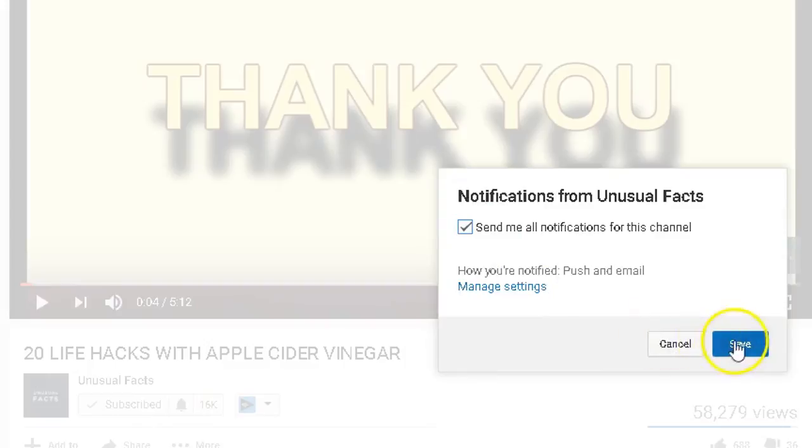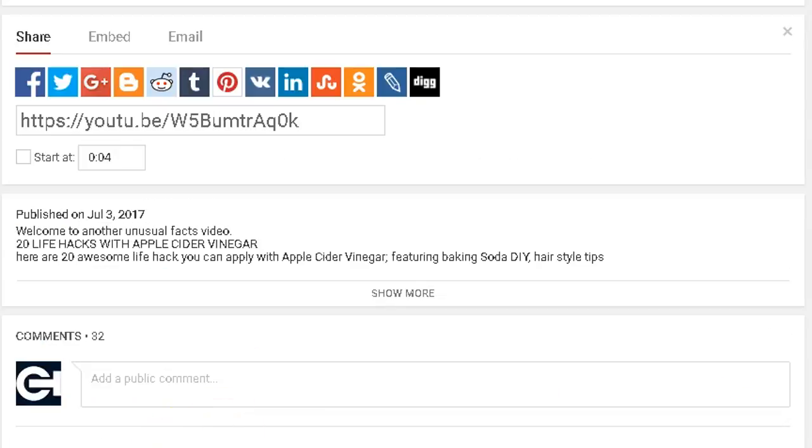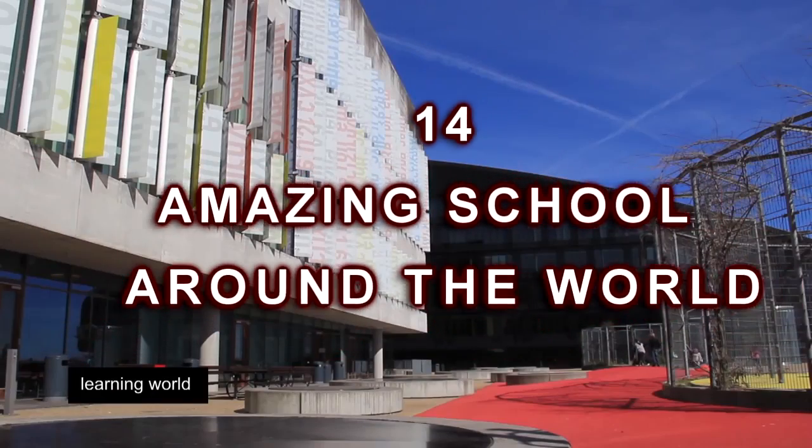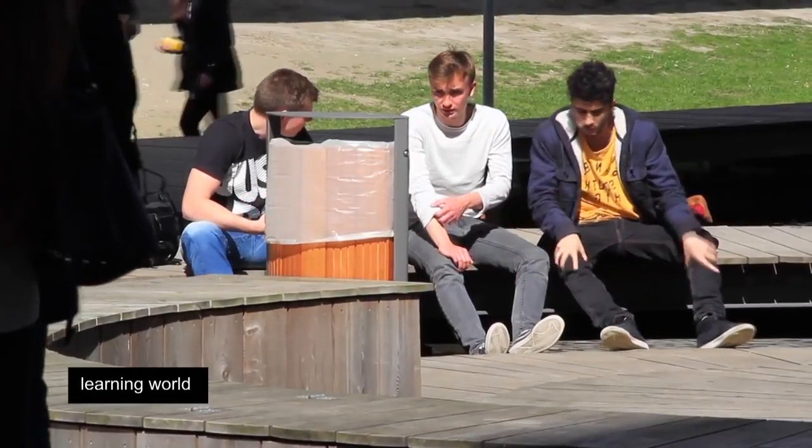Thanks for stopping by Unusual Facts. We appreciate that you watch these videos and leave your comments below and subscribe to our channel so you never miss another video filled with unusual facts. Amazing schools all around the world and some of the most interesting features they offer.